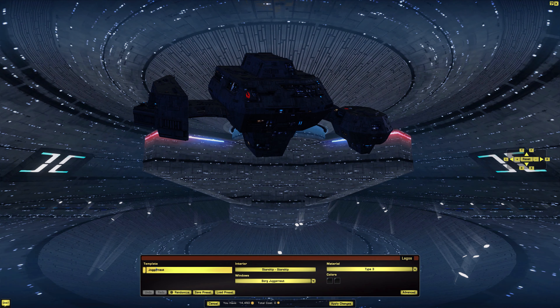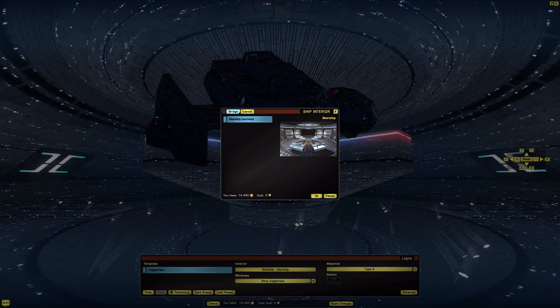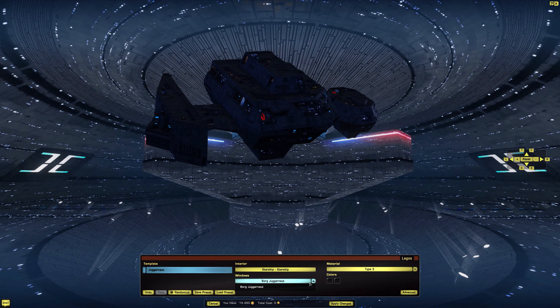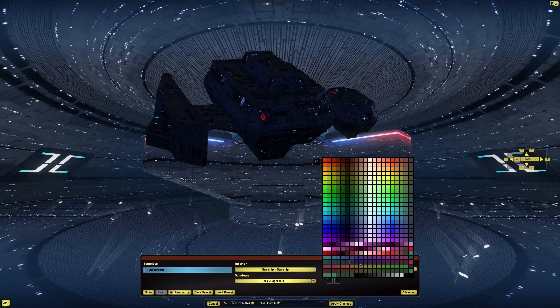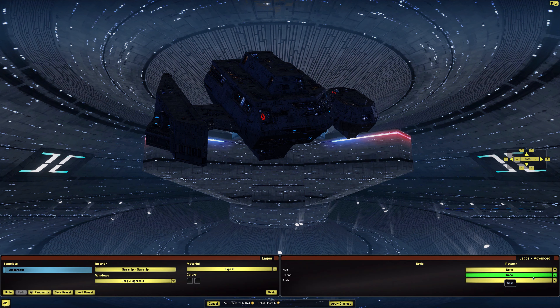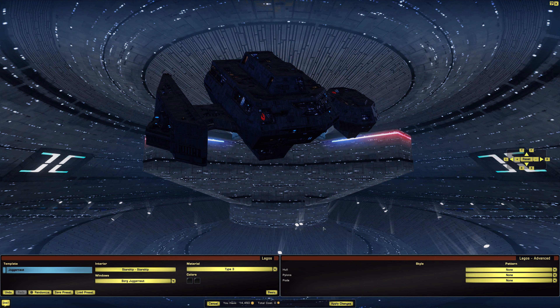Here we are in the ship tailor. As you can see, templates — there is only one, which is the juggernaut. Interior just comes with a default starship interior, so nothing fancy. Windows: we have Borg Juggernaut, and that is it. Material: we have Type 3 and Cooperative. Colors — it doesn't really look like we can change much. The advanced tab with a pattern — yeah, you barely notice it. Let's put that back to none and go do some pew pew.